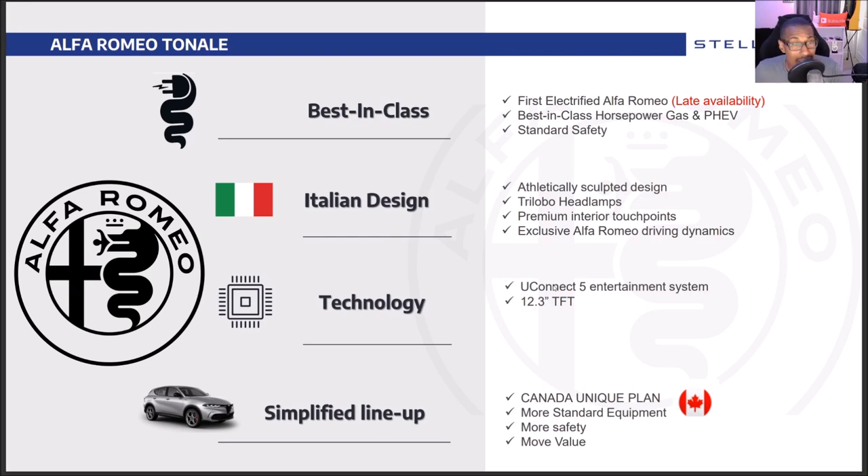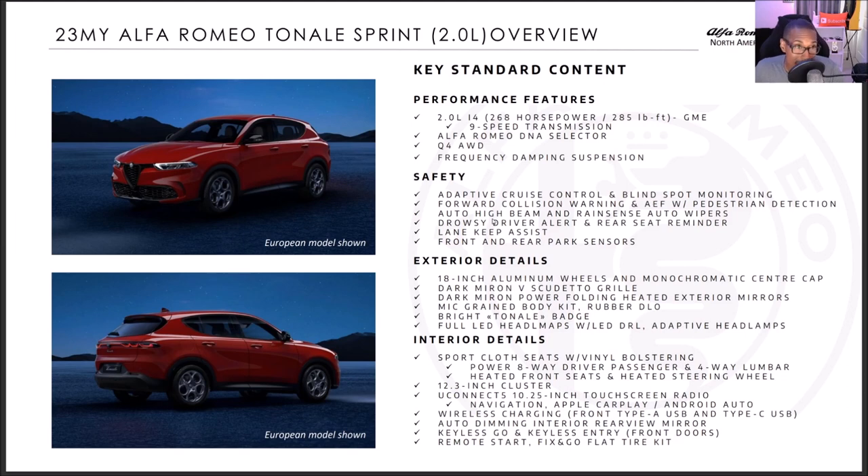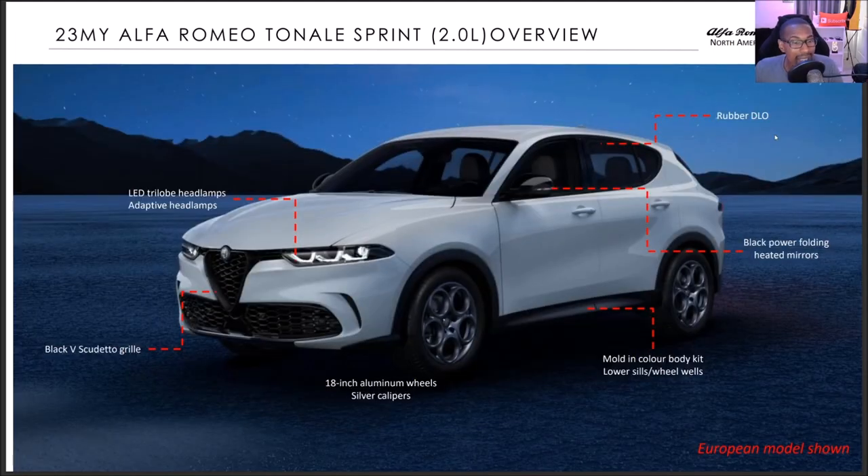So for my Canadians, here we go — Sprint two-liter. The Canada spec says two-liter I4 with 268 horsepower and 285 lb-ft of torque, GME Alfa Romeo DNA selector. I think Canada is getting gas models first and the PHEV later, whereas the U.S. is getting the PHEV right away. Make sure you check out all the safety, exterior, and interior details in the PDF — pause it if you need to.